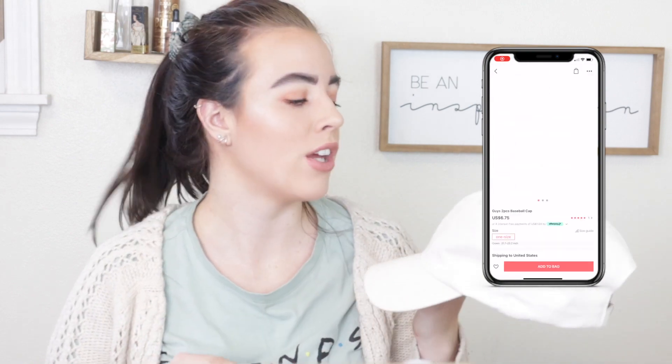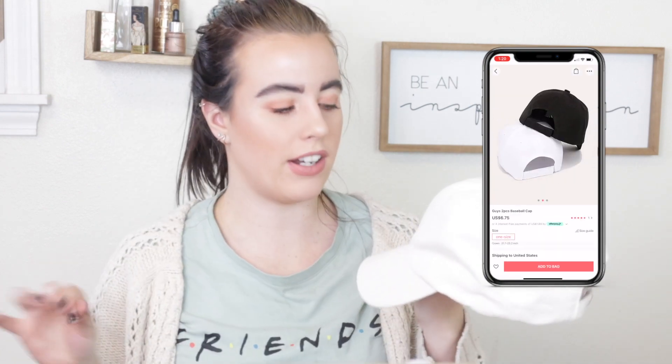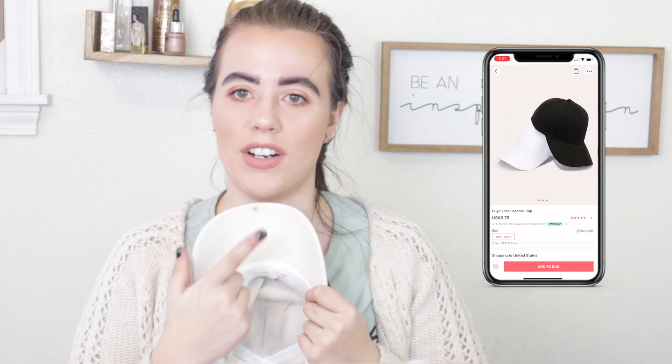Two accessory items I continue to wear: first is this white cap — I bought it for a celebrity recreation look. It has a fuzzy detail on it. The first time I wore it, I got liquid blush on my hands and grabbed the white hat, so there's a little stain on it. But I love it — it's just a very classic, staple item to have in your wardrobe.